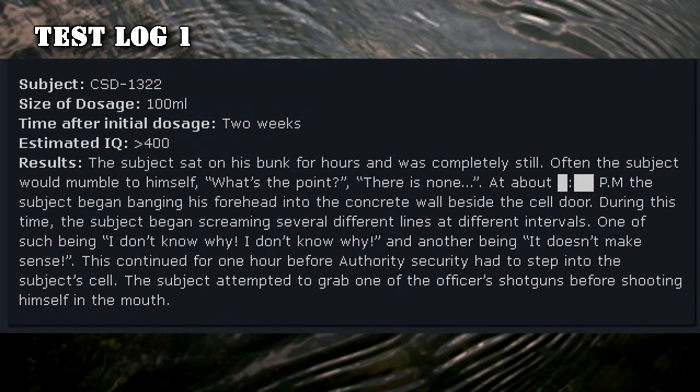Test Log 1 — CSD-1322. Size of dosage: 100 mL. Time after initial dosage: 2 weeks. Estimated IQ: 400. Results: The subject sat on his bunk for hours and was completely still. Often the subject would mumble to himself, 'What's the point? There is none.' The subject began banging his forehead into the concrete wall beside the cell door, screaming several lines including 'I don't know why' and 'it doesn't make sense.' This continued for one hour before Authority security had to step into the subject's cell. The subject attempted to grab one of the officer's shotguns before shooting himself in the mouth.